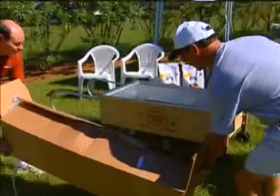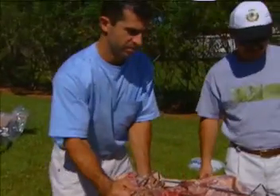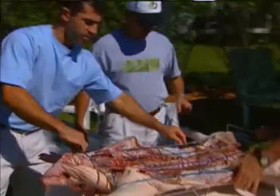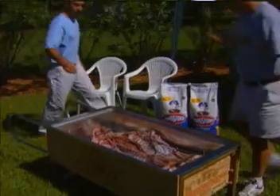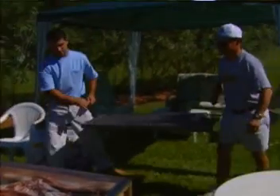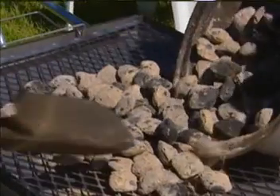We pre-ordered our pig at Publix. They had it prepared for us and then seasoned it last night with all of our favorite seasonings. All we have to do is put the pig inside the Cajachina, close it up, put the charcoal on top, and it is ready to go.